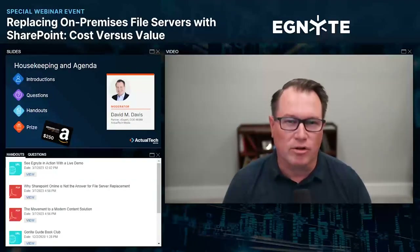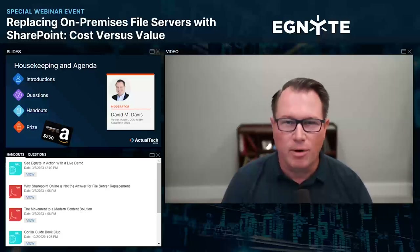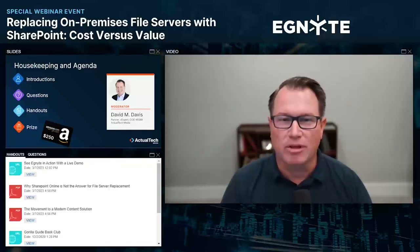We encourage your questions there in the questions pane of the audience console. Many of you have already said good afternoon and hello and we appreciate that. But we also want your technical questions during the discussion. We'll be doing a live Q&A session at the end of the webinar, so keep those questions coming.